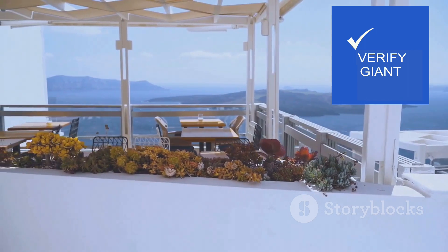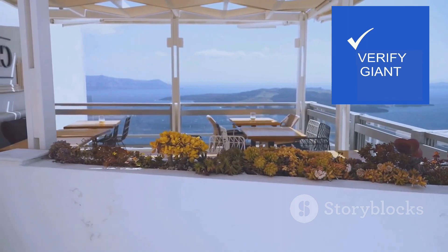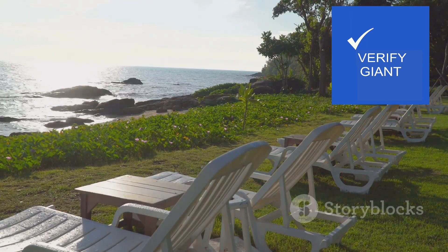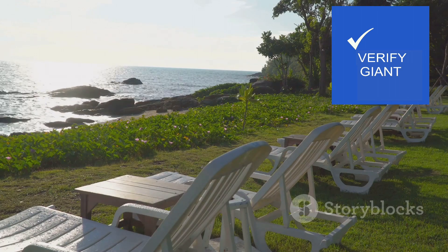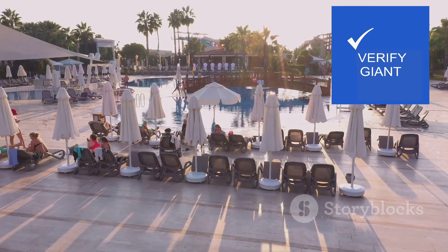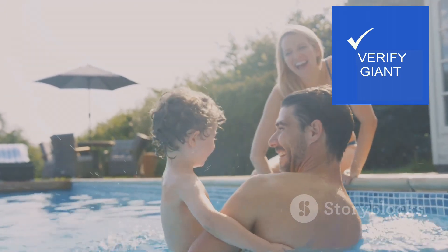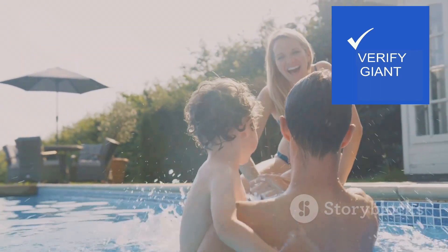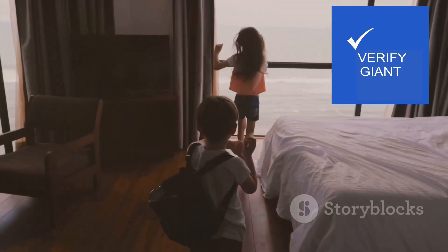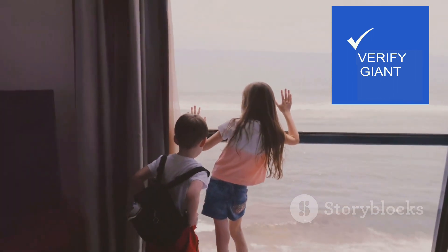For those seeking a more luxurious experience, the suites offer spacious living areas, private balconies and indulgent amenities. Imagine yourself reclining on a plush chaise lounge, a chilled glass of champagne in hand, as the sun dips below the horizon, painting the sky in hues of fiery orange and deep violet. Families are well catered for, with interconnected rooms providing ample space for both togetherness and privacy. Children can roam freely while parents relax and unwind, knowing their little ones are safe and sound.